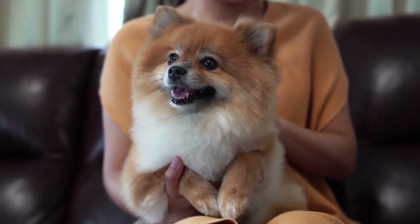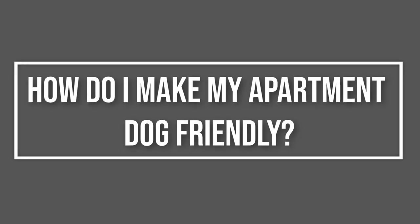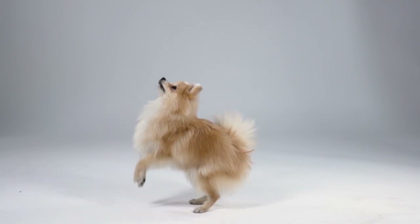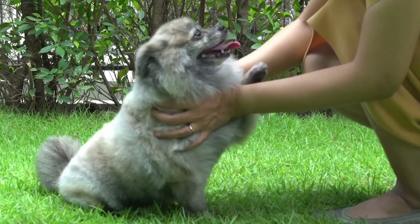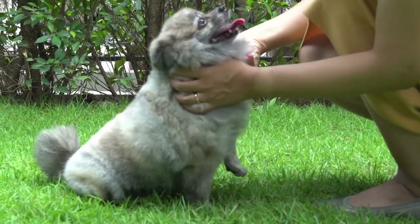Your neighbors, in particular, can file a complaint against you. Small though they may be, Pomeranians need to be able to keep themselves busy in your absence. If you don't work from home, try to take your dog out for about 30 minutes before you leave in the morning. Thanks to their little legs, Pomeranians tend to wear themselves out quite quickly.